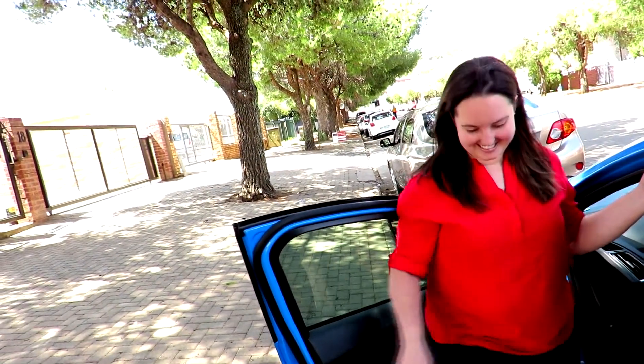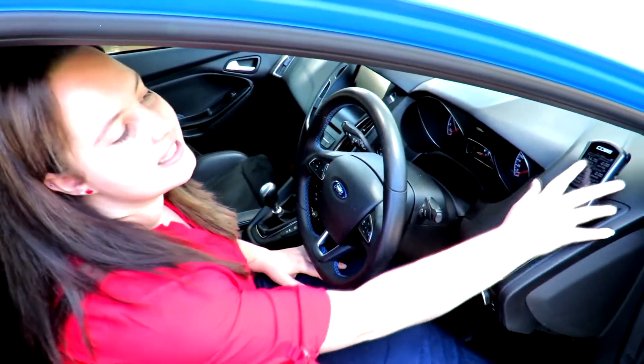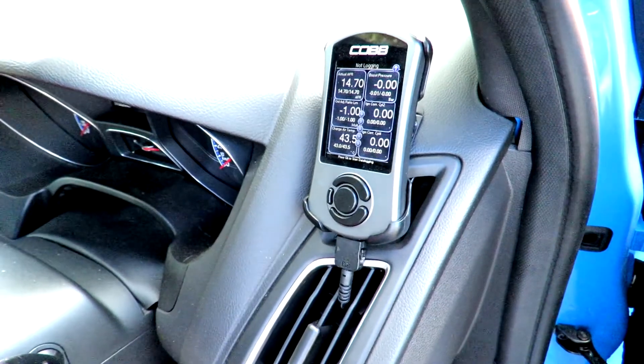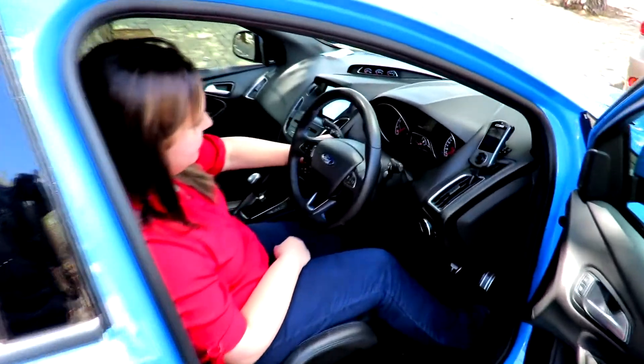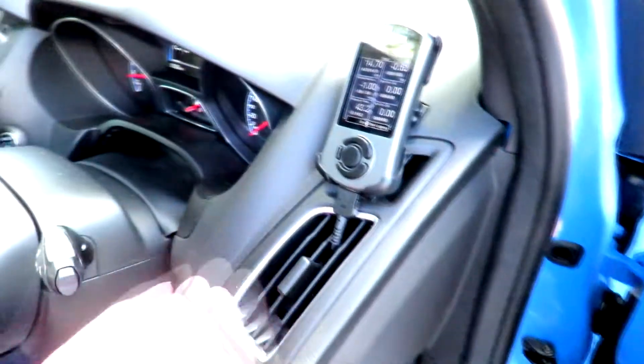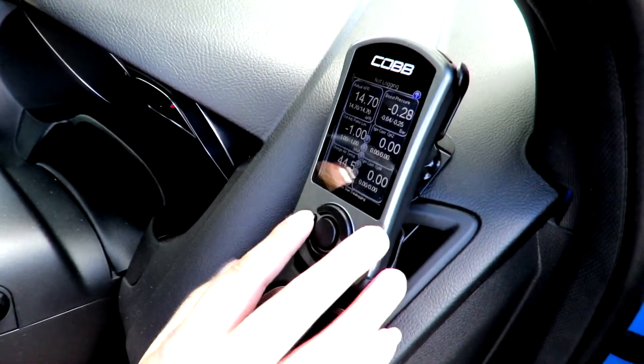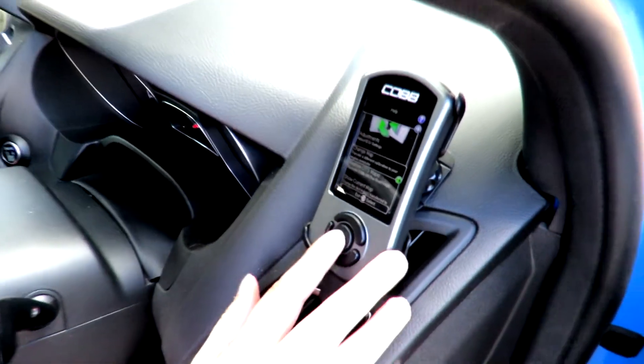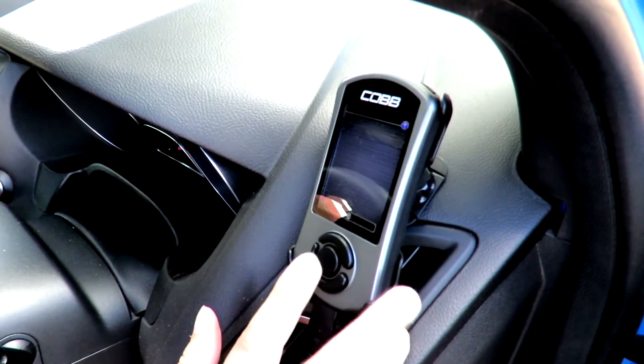All the big car nerds are going to love this. This is where the tune is actually stored, and it also shows gauges — air-fuel ratio, boost pressure, and all those things. This is the Cobb Accessport, and there are a couple of maps on here so you can change the maps.